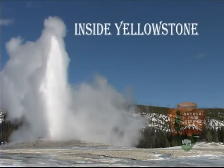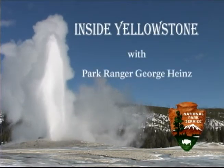You're watching Inside Yellowstone. Historically, Yellowstone National Park has always been more of a summer destination than a winter one, but there are all kinds of winter opportunities to be had by the adventurous traveler.